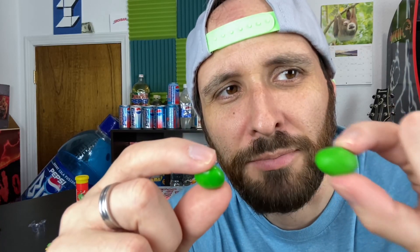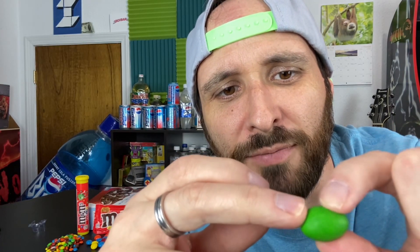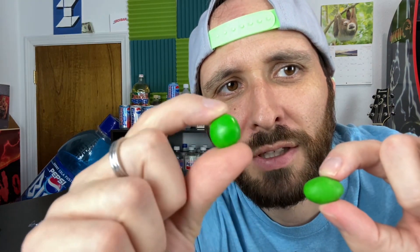For some reason, the Mega M&Ms have a matte finish to them instead of the standard kind of sheen polish that regular M&Ms have. I don't know what's up with that. Anyway, let's try the standard M&M. Perfect perfection — 10 out of 10.